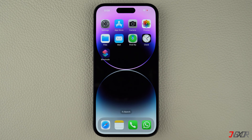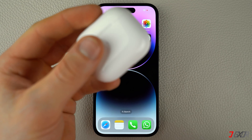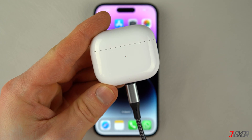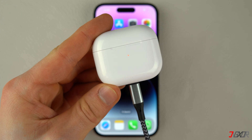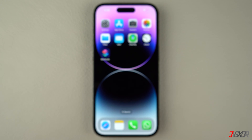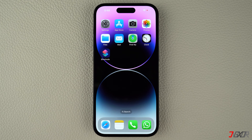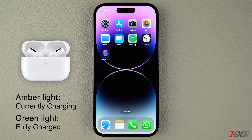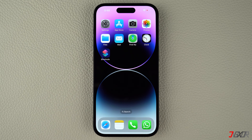After cleaning the ports, connect your AirPods to ensure they have enough battery power to work properly. Use an original or MFi-certified cable and connect it to a power source. You can also use a wireless charging mat if you have one. If you experience charging issues, try a different Lightning cable. Keep an eye on the LED light: an amber light indicates it's charging, while a green light means it's fully charged. Keep your AirPods inside the case when not in use to preserve battery.